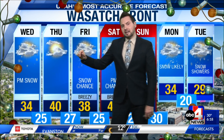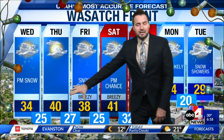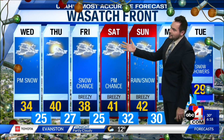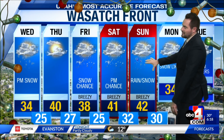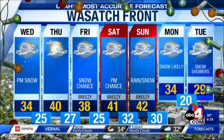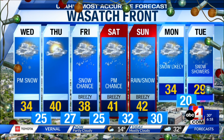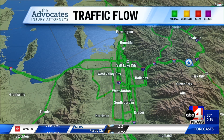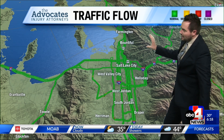For today on the Wasatch Front, chance of moisture this afternoon and evening, just 34 for the high. 40 on Thursday, chance of moisture Friday, chances on Saturday, Sunday rain transitioning to rain-snow showers over to snow, 34 for the high, with temperatures falling to just 29 on Tuesday. Snow showers likely lingering into the morning before things clear out, and then it gets very cold for overnight lows into Wednesday.